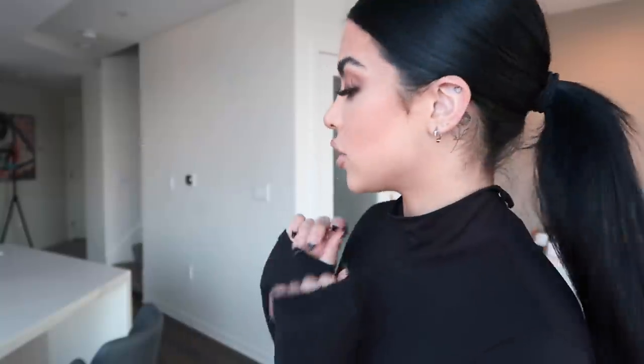Hey guys, welcome back to my channel! Today we have a Fashion Nova try-on haul — specifically denim jeans. Ever since I got my surgery I went down a size, so I had to order new jeans. We're taking out the old ones from the closet and replacing them with some new Fashion Nova jeans. We have different styles and different colors, so I'm gonna try them on and you guys let me know which one's your fave.